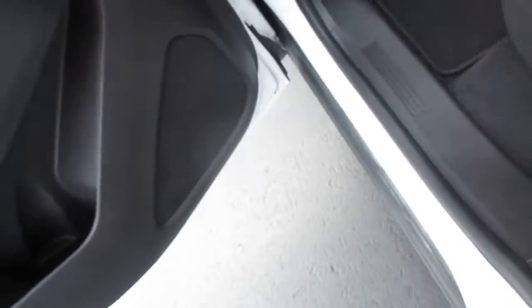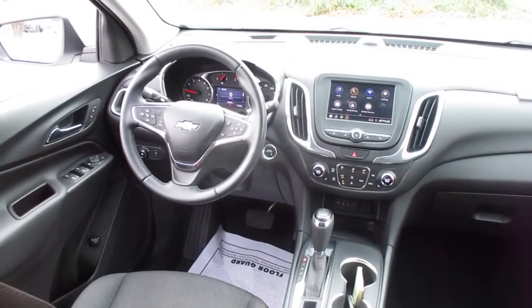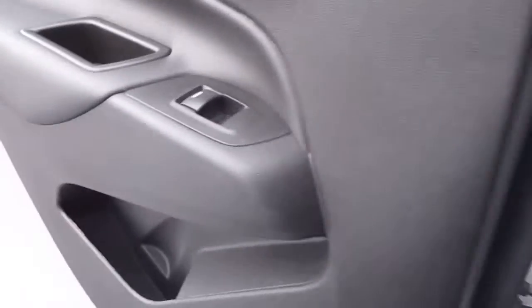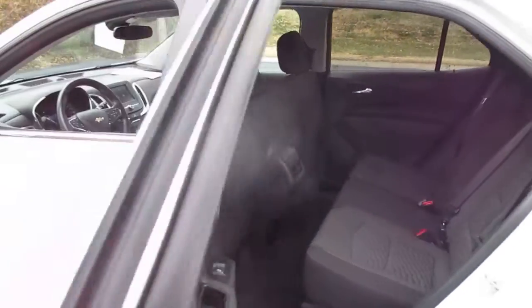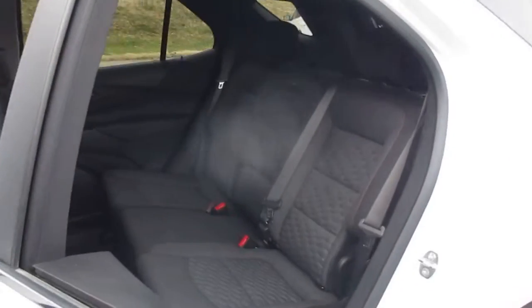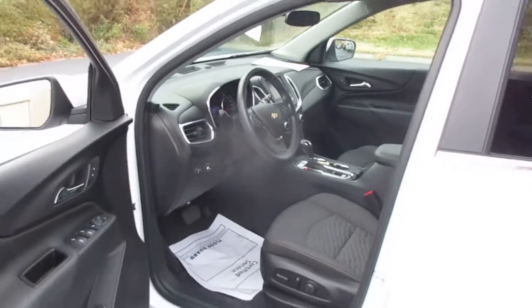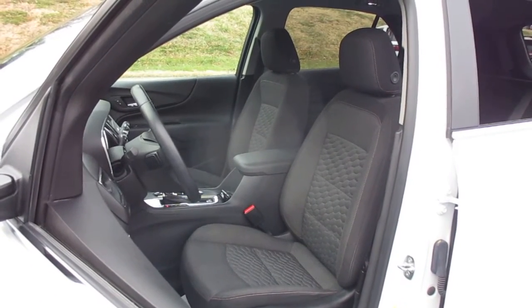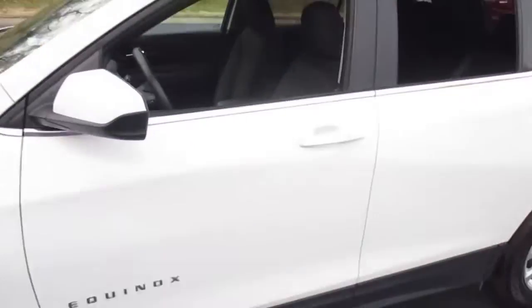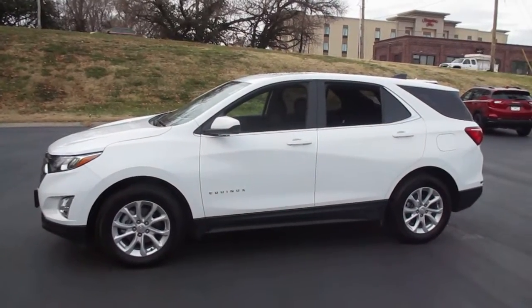You can see additional pictures on our website, martinchevy.com. You can come by and see it at 315 Choctaw, Leavenworth, Kansas 66048. You can give us a call at 913-682-3999. Thank you.